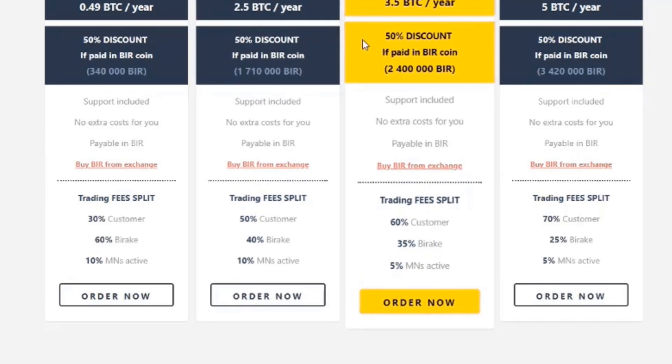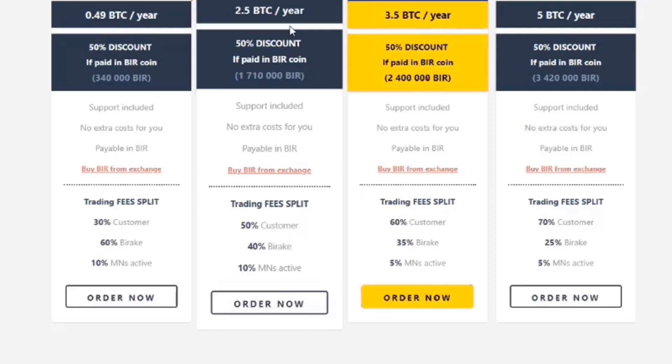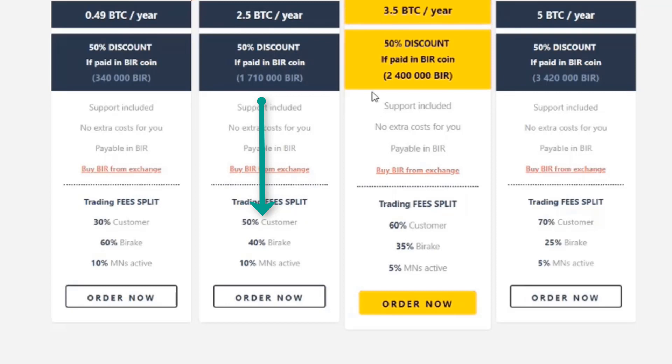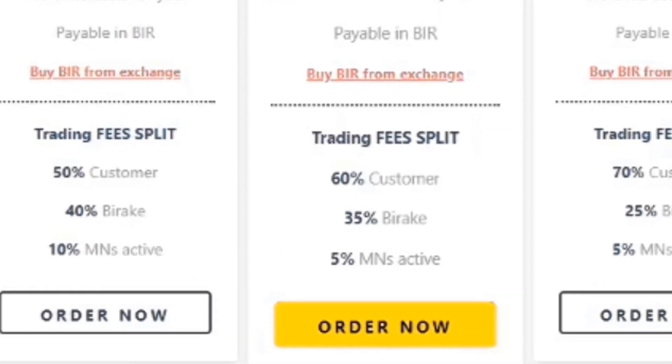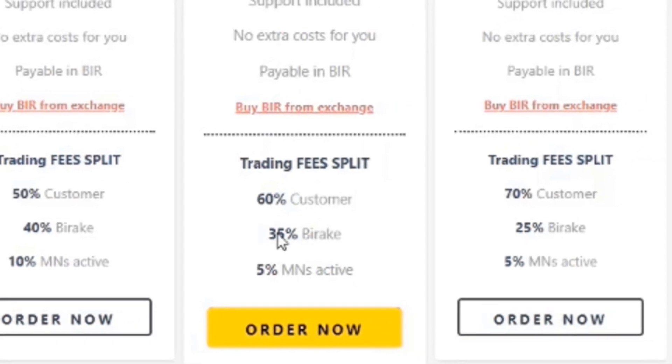Package number two will set you back 2.5 Bitcoin a year. But if you pay in Buyrink tokens, you get 50% off, which equates to roughly 1,710,000 Buyrink tokens. This also includes a higher percentage of trading fees returned to you: 50% for this package, with Buyrink keeping 40%. Moving on to package number three — this will set you back 3.5 Bitcoin a year. If paid in Buyrink tokens, you get 50% off, with a higher trading fee return of 60% back to you and Buyrink keeping 35%.